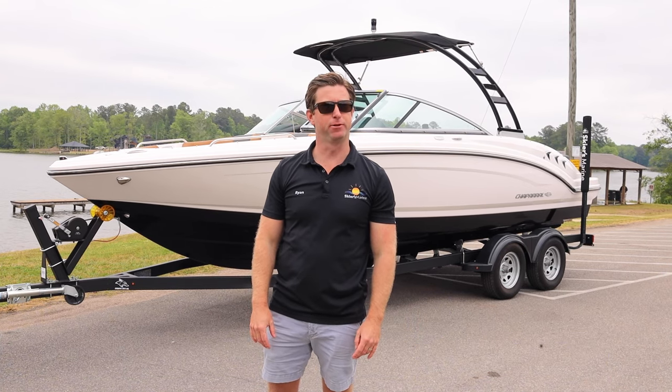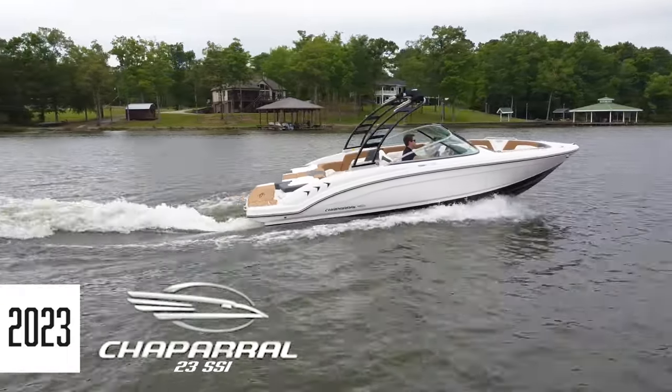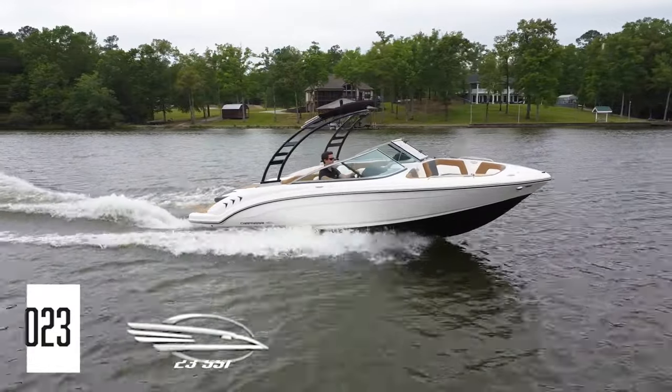Hey guys, I'm Ryan Talley with Skiers Marine, and if you're in the market for a great family boat that's 23 feet long, we might have the boat for you. It's the all-new 2023 Chaparral 23 SSI. Let's take a look.